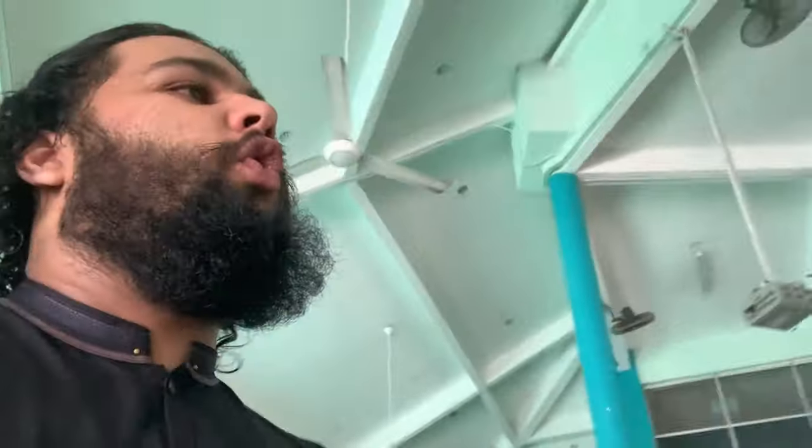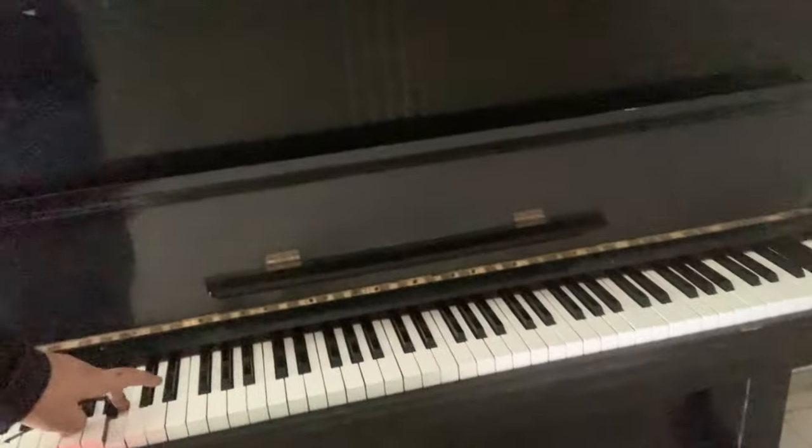By the way, we offer an outdoor piano which you can come and use and flex on some people. That's the piano right there — you can come, sit here, and just play.